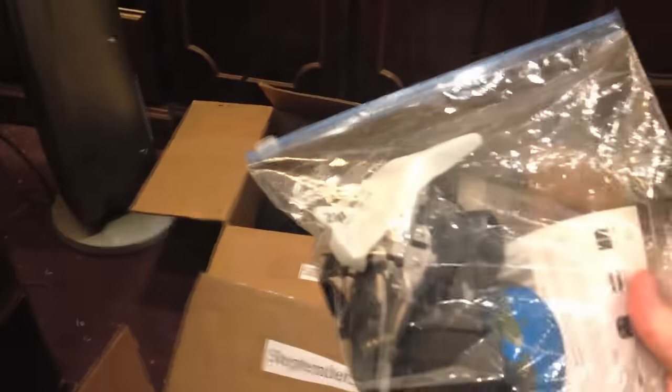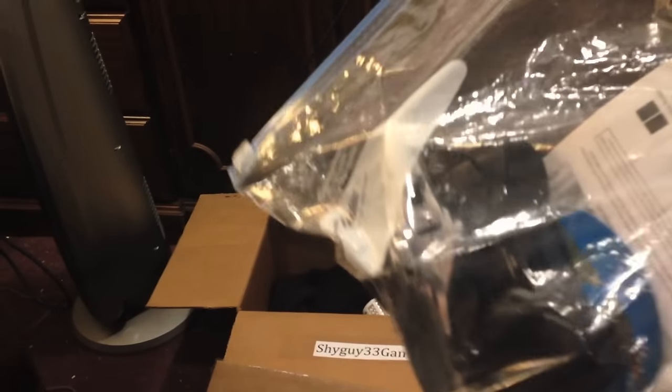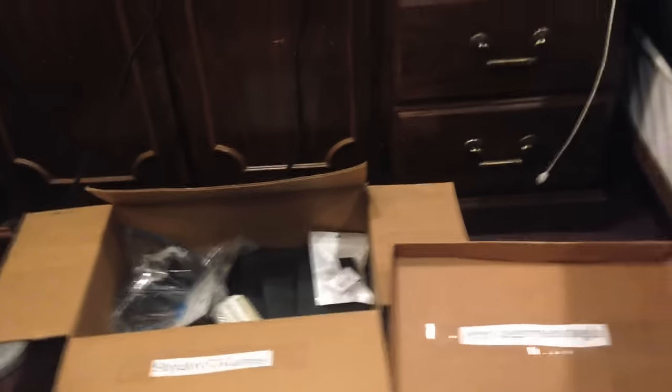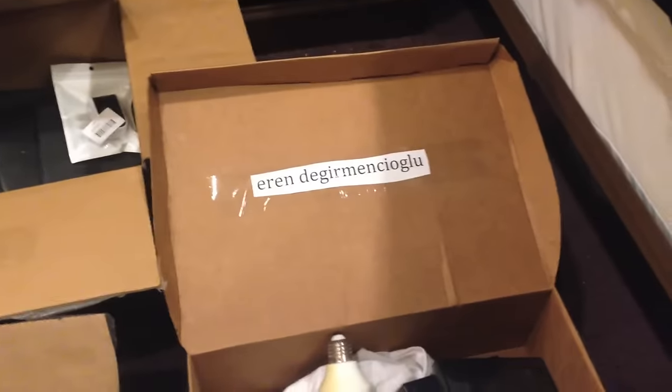Next up, we have a little remote control helicopter. There's a remote control in there, a little helicopter and a manual. It's going to Shy Guy. Next up, we have a troll doll. It's like a Jewish troll doll, for some reason. It's going to Aaron. Congratulations.